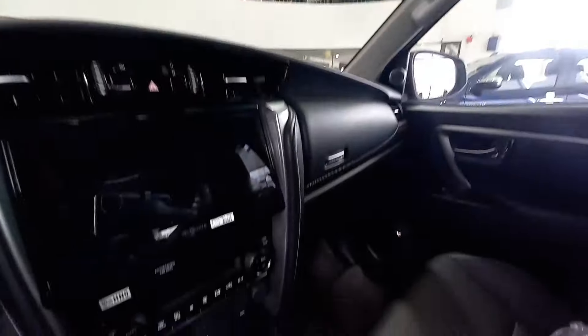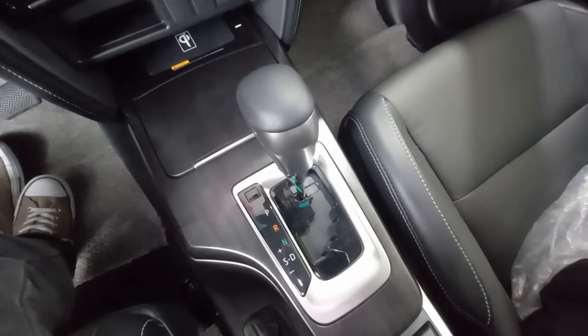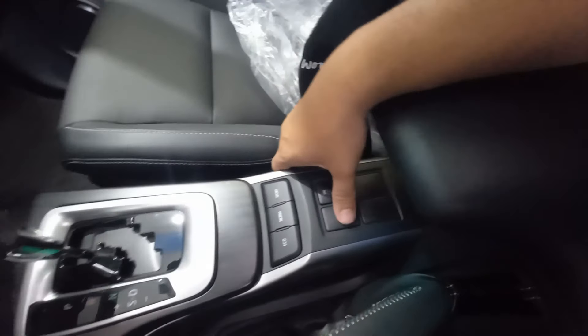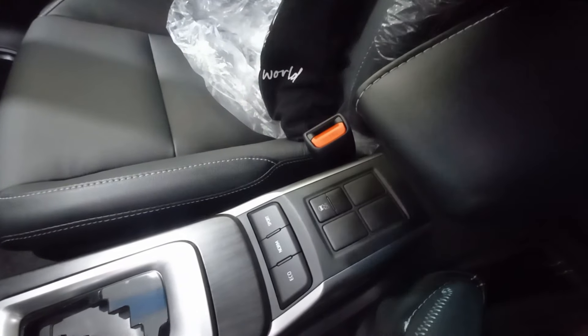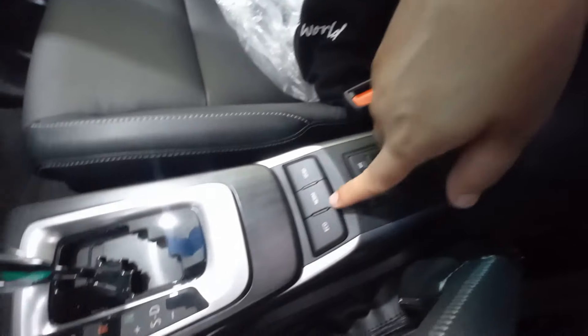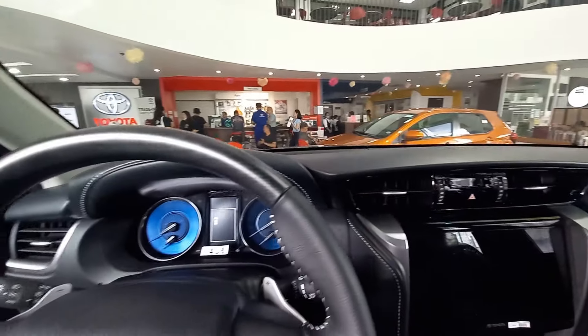Ang mga speakers natin dito — Pilipo tweeters, tapos mid-range speakers. Leather nga pala — black leather — tapos may mga white stitches tayo dito. Gear shifter natin, six-speed automatic transmission — the ever so reliable six-speed. Tapos, ang dami mga blank switches dito — obviously, this is reserva sa mga high-end models, dito siguro mga diff lock and so on. Tapos, yung eco, normal, and sport buttons.